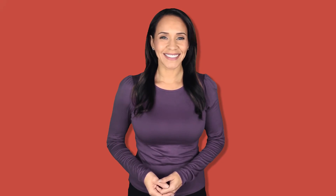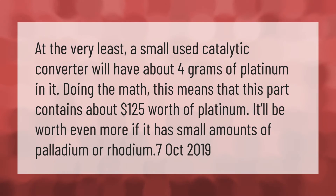At the very least, a small used catalytic converter will have about 4 grams of platinum. Doing the math, this means the part contains about $125 worth of platinum. It will be worth even more if it has small amounts of palladium or rhodium.